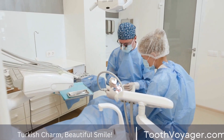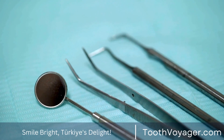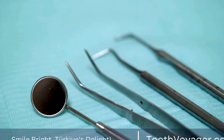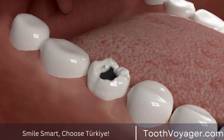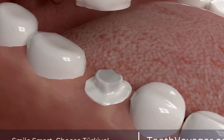Creating Beautiful Smiles: The Intricate Process of Dental Veneer Application. Having a beautiful smile can boost your confidence and improve your overall appearance. For those who are unhappy with the appearance of their teeth, dental veneers offer a lasting solution to achieve a perfect smile.